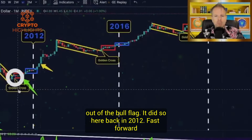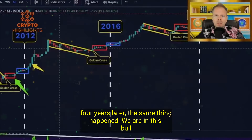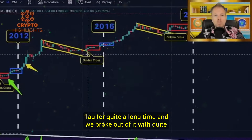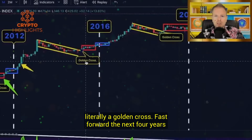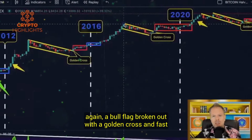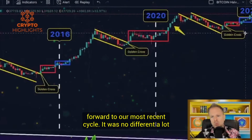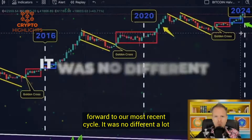It did so back in 2012. Fast forward four years later, the same thing happened. We were in this bull flag for quite a long time and we broke out of it with quite literally a golden cross. Fast forward to the next four years: again, a bull flag broken out with a golden cross. And fast forward to our most recent cycle — it was no different.